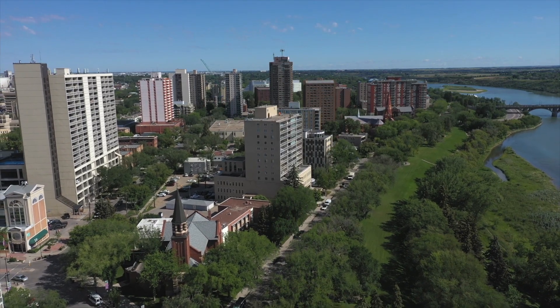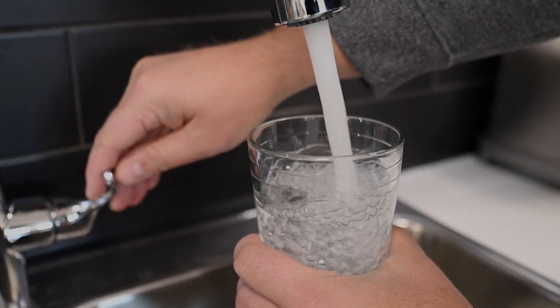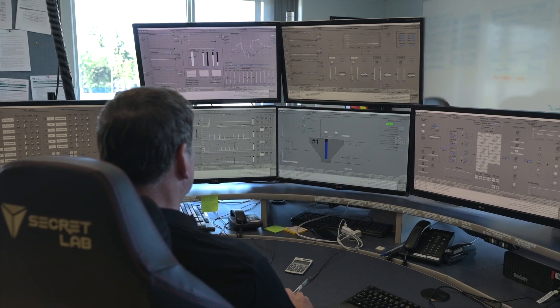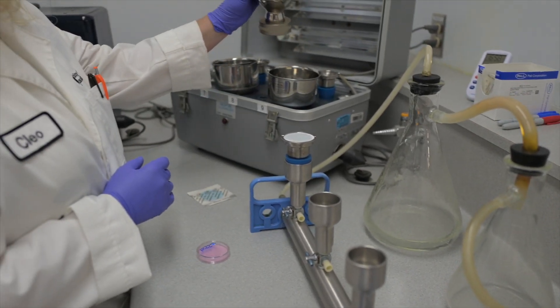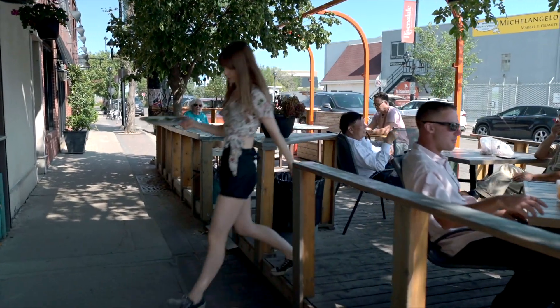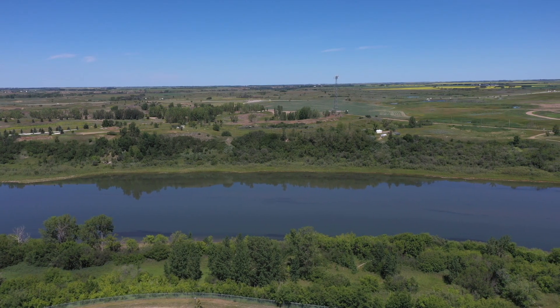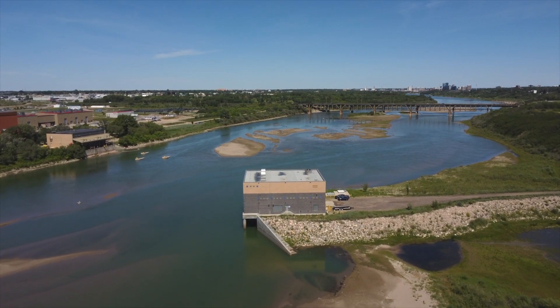As a growing city, Saskatoon's need and demand for water is constantly increasing. Committed to the highest standards of water treatment and distribution, the City of Saskatoon works around the clock to ensure those 43 billion litres of water make it to residents, businesses and regional customers safely and without interruption from source to faucet to finish.